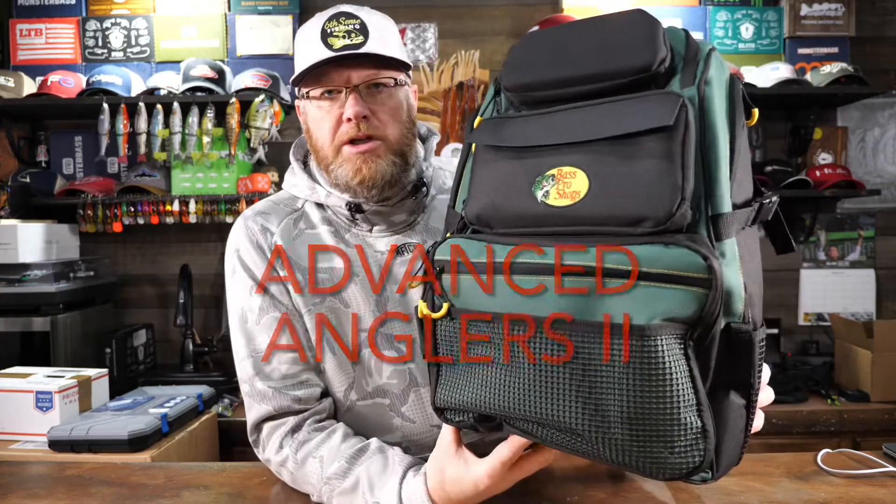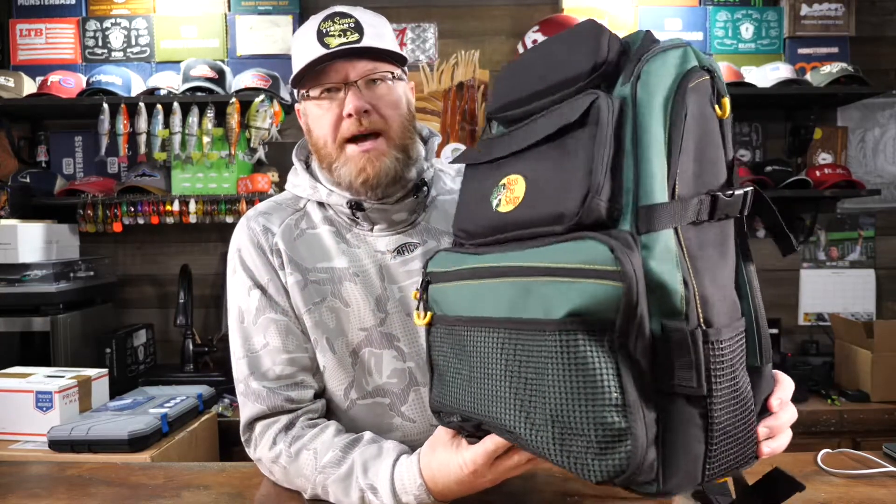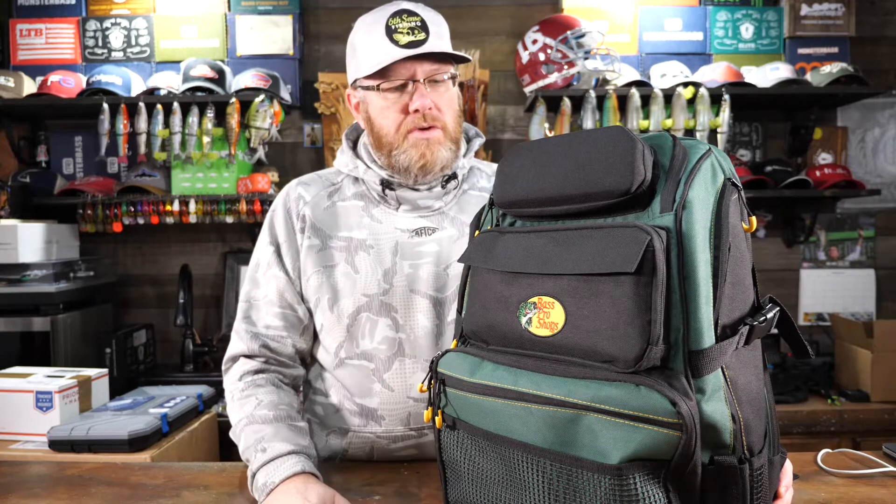Mr. Bass here. Today I am going to be reviewing this backpack tackle bag. Part of the reason I'm doing this is a subscriber asked me to do some reviews on some backpack style tackle bags. And as I started looking into them, I thought there are a lot of good reasons to do this, so I'm going to be doing a series of reviews on some of the best looking and most functional tackle bags on the market currently.